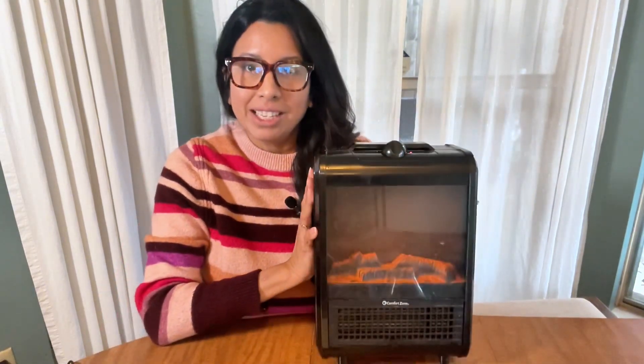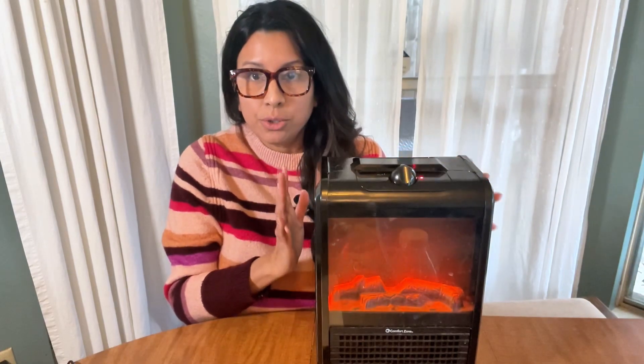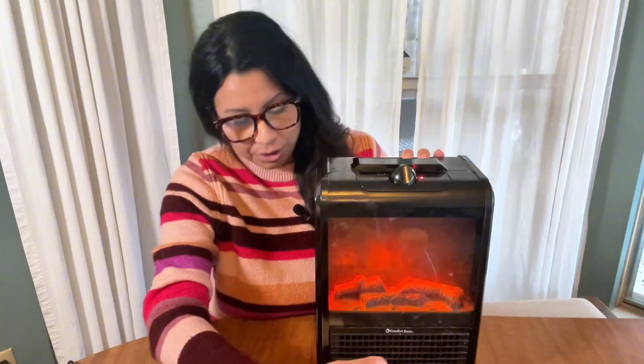I absolutely love it. It has a safety feature where if it lifts or falls off the ground, it automatically shuts off. It also has a safety where if it gets too overheated, it will turn off. That happened once or twice — my daughter was so cold she was sitting right in front of the heater, and the heat was building up and it turned off.